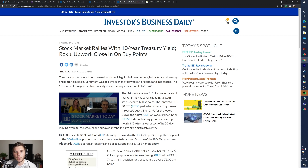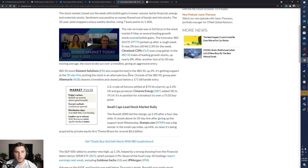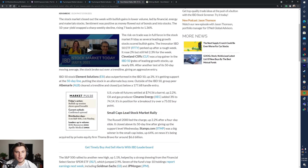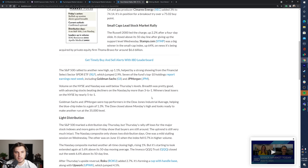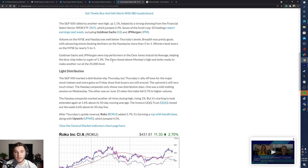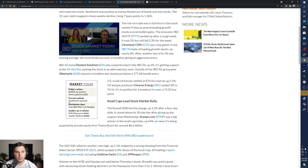Moving on to the IBD Big Picture article — the headline is 'Stock market rallies with 10-year treasury yield, Roku upward, close in on buy points.' Overall they discussed strong action, especially on the FFTY, which was up 2% but still down 2.3% for the week. CLF did well, ESI outperformed the IBD 50 up 2%, and they also mentioned ALB and XEC. They discussed how small caps are leading at this point and noted an actual distribution day on the S&P 500 on Thursday, despite the strong action from the open. Roku is also forming a very strong cup with handle pattern.